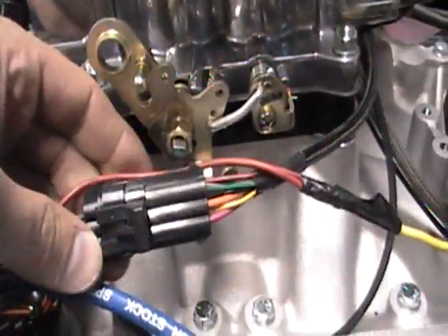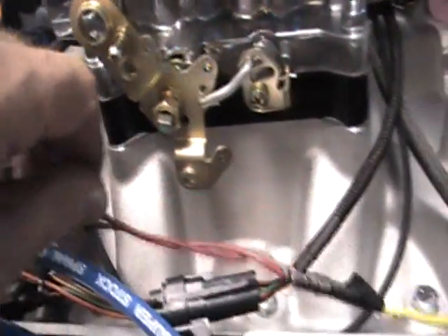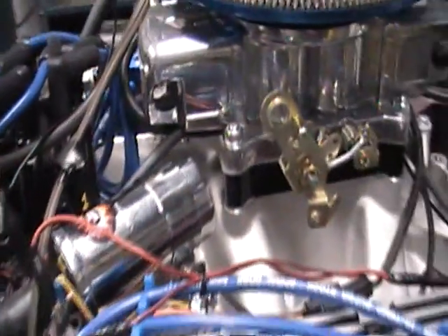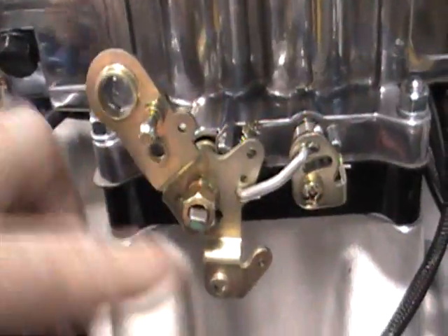This new Power Injection 3 system is basically the simplest system out there on the market. There are only four wires coming off of the fuel injection system to hook up, and we actually hook them up for you. One to the positive of the coil from the power injection system, one to the negative side of the coil, a red wire going right down to the battery terminal, and the orange wire to the fuel pump. It's the simplest system on the market.